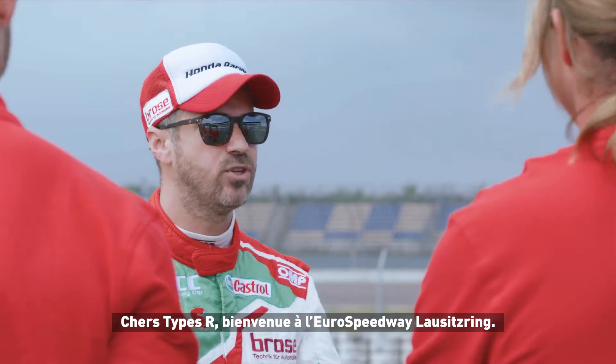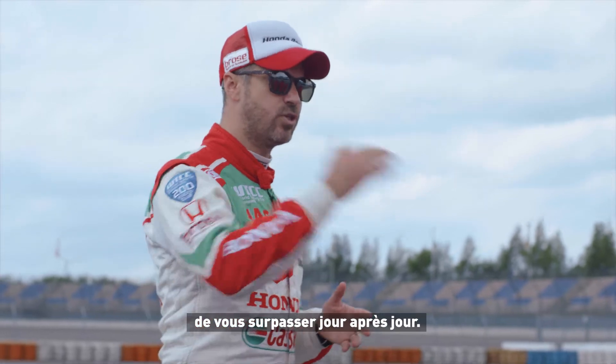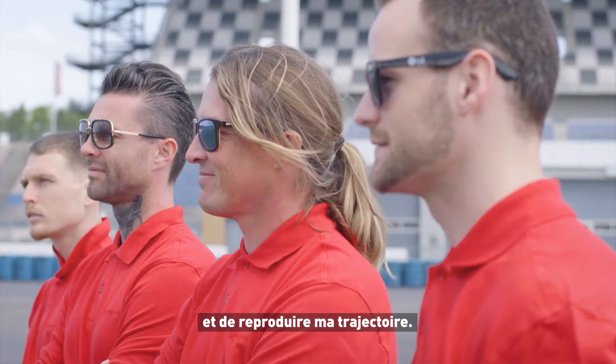Hi PARS! Welcome to the Euro Speedway Landsitz Ring. You have been chosen because you are the type of people that push yourself to the limits and push your boundaries to get better every day. Today your new challenge will be to try this new Honda Civic Type R and to match my racing line.